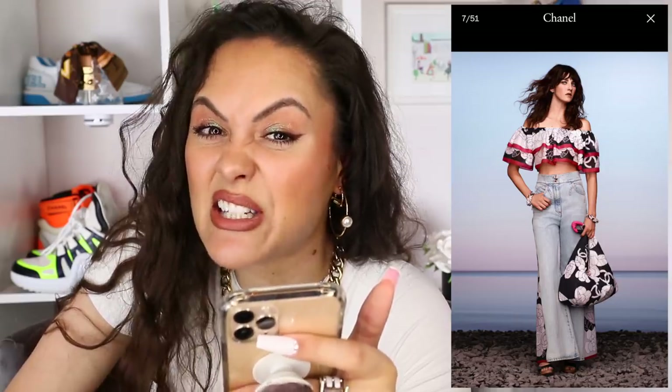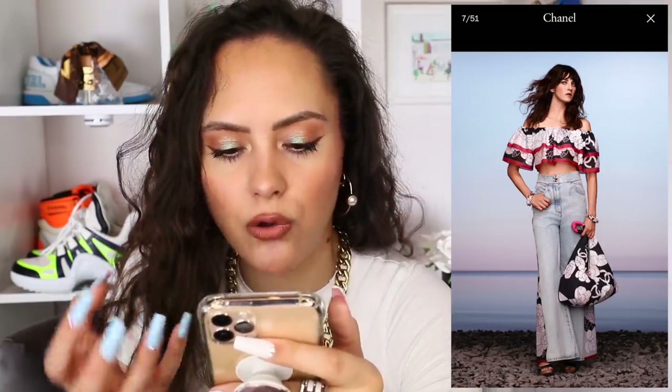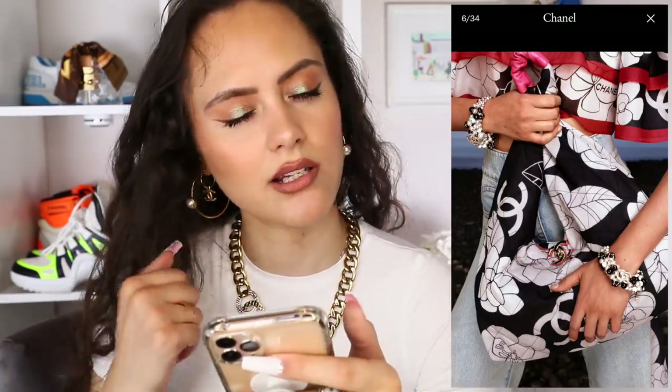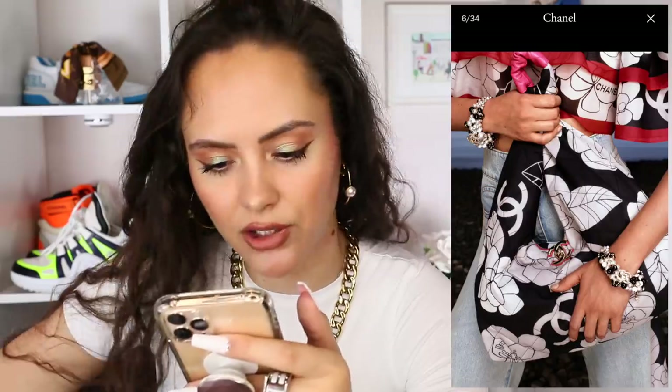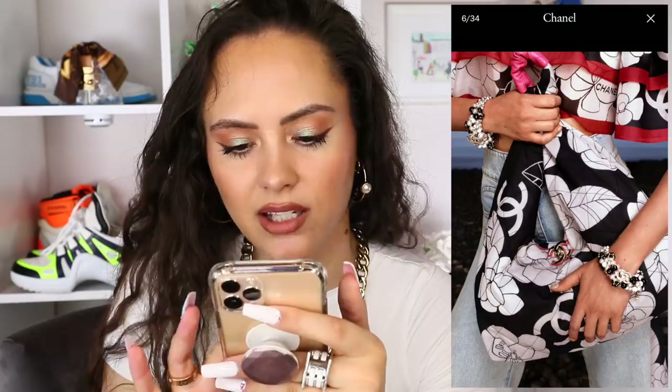I'm seeing a vibe — a 60s, 70s vibe. Also, this bag, this sort of boho chic, this is a very early 2000s shape. So it's interesting that it's coming back. You've got that kind of quilting. It looks very comfortable to carry — nice and cushioned there. Wonderful. But not the fire that I'm really looking for. None of this is giving me any fire.